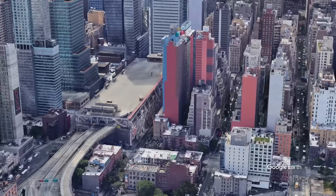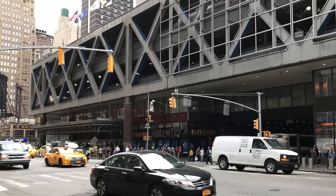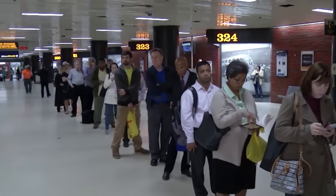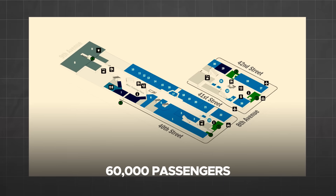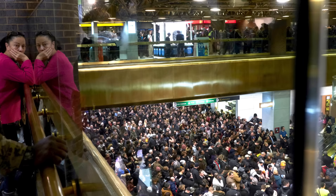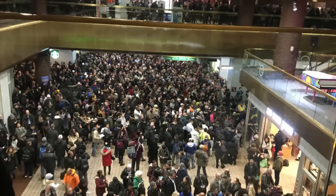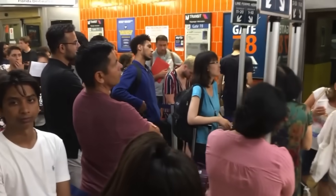The bus terminal has long been criticized for its inadequacies, including outdated infrastructure, overcrowding, and poor passenger experiences. The terminal was originally designed to handle 60,000 passengers daily; today, it operates at over four times that capacity. Overcrowded gates, long wait times, and chaotic passenger flow have become routine challenges, particularly during rush hours.